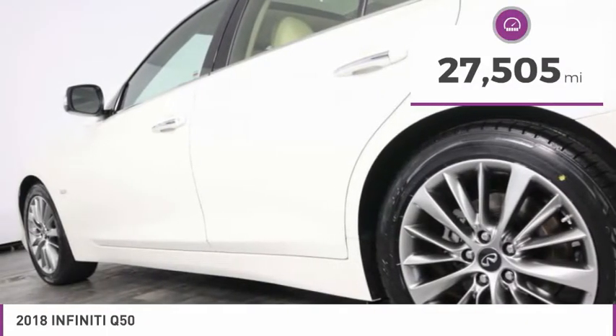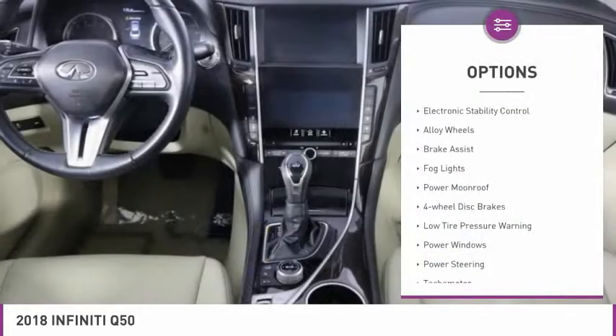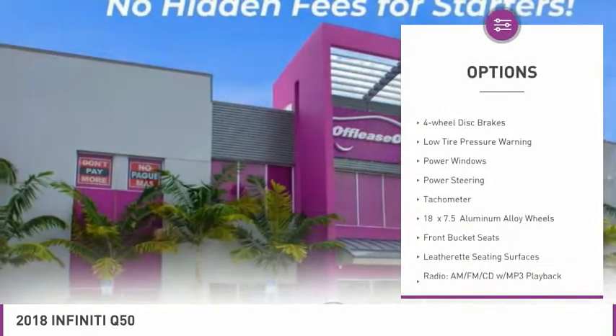This vehicle has less than 30,000 miles. Here are some of this vehicle's great options: electronic stability control, alloy wheels, brake assist,